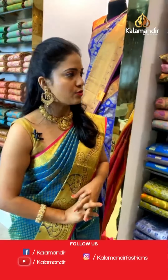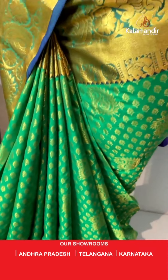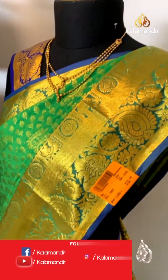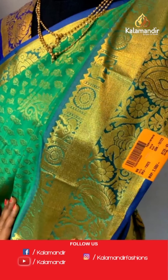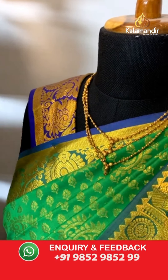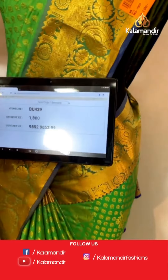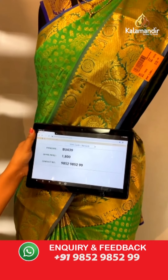Let's see one more mannequin saree so you can see how this pattern looks when worn. Green color saree — all over the body we have floral motifs and paisley motifs combination. The border is contrast with peacocks and circular florals, temples, diamond khadi, and huge peacocks and paisley motifs in teal blue color. The pallu is in violet color with floral brocade design. The blouse is a violet color with plain body and zari border. Saree code: BU439, price ₹1800. To purchase, take a screenshot and share on 9852985299.